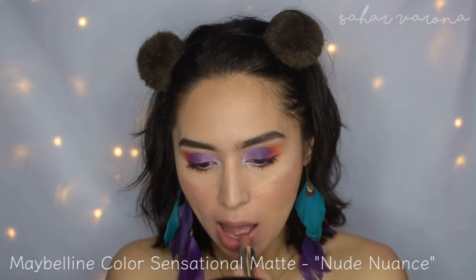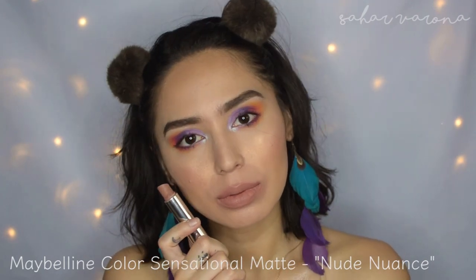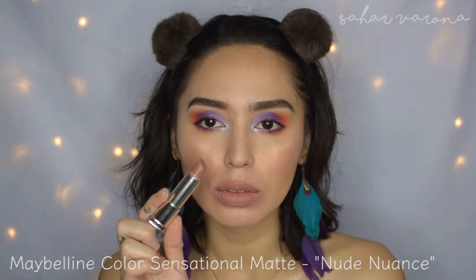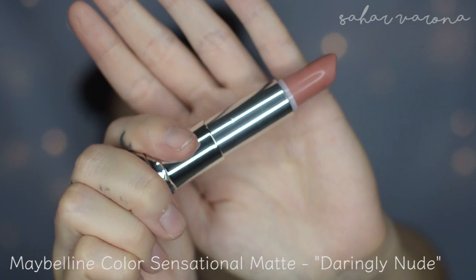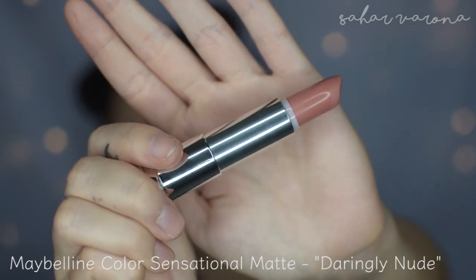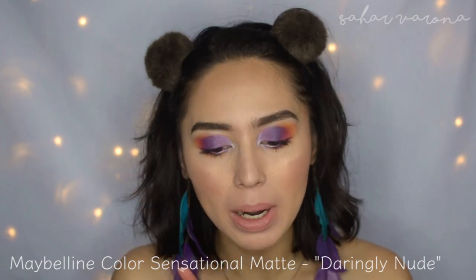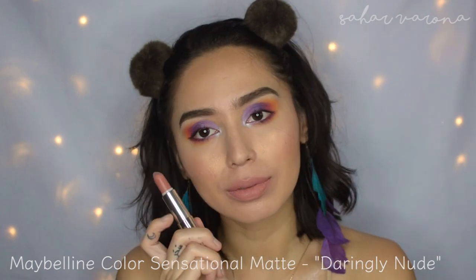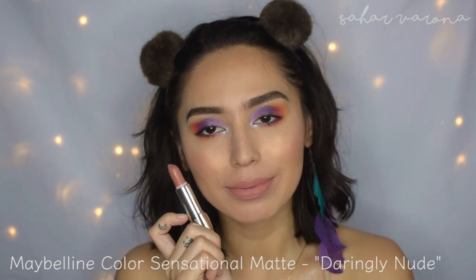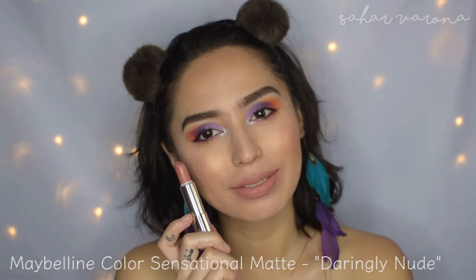Maybelline Color Sensational Mattes are one of my favorites, if not my favorite lipsticks from the drugstore. This one is Nude Nuance. They're very creamy but very matte. They're very pigmented, and they range from really pale to really dark. My favorite is Daringly Nude, which I think is my lips but better. This is my perfect nudie nude shade. They're around $7.49, but they're always on sale, so I suggest getting them on sale.